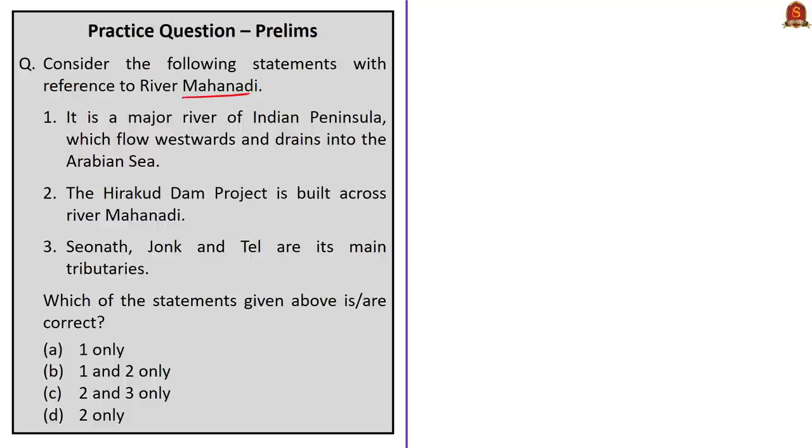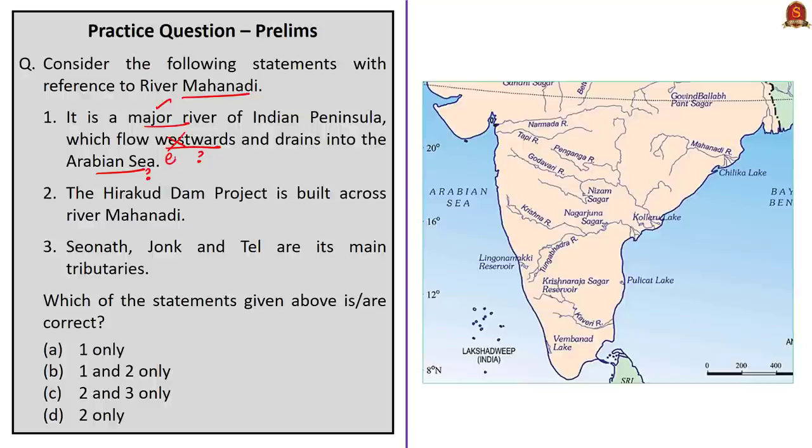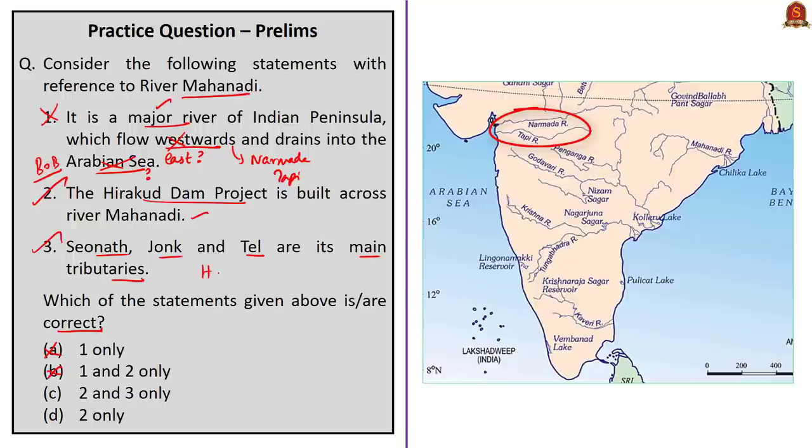The next question is based on River Mahanadi. Statement 1 says it is a major river of the Indian Peninsula which flows westwards and drains into the Arabian Sea. The second half is incorrect because River Mahanadi flows eastwards and drains into the Bay of Bengal. Note that Narmada and Tapti are the only long rivers that flow westwards. Since statement 1 is incorrect, it should not be in the answer. Statement 2 — the Hirakud Dam project is built across River Mahanadi — is correct. Statement 3 — Seonath, Jonk, and Tel are its main tributaries — is also correct. So the correct answer is option C, two and three only.